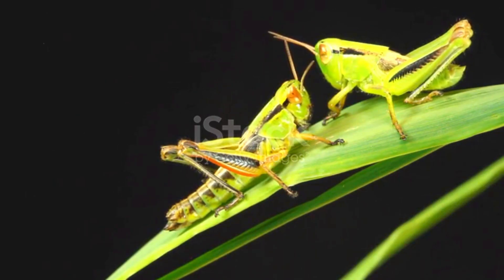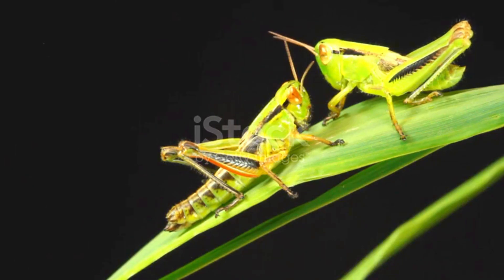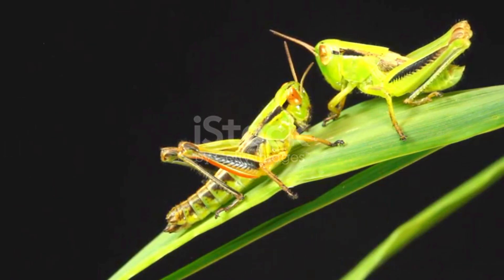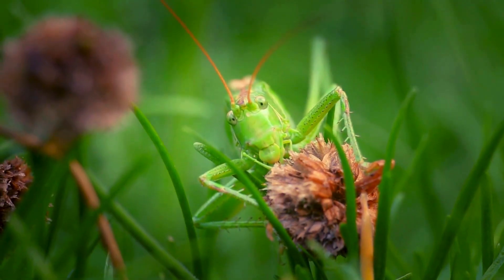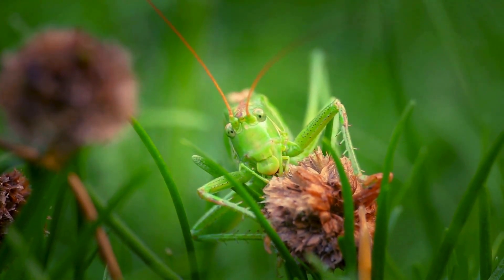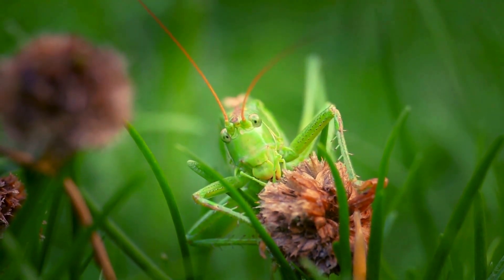Grasshoppers are also big eaters. They mainly munch on plants, making them herbivores. But watch out — in large numbers, grasshoppers can eat up to half of their body weight in a day, and they can cause damage to crops if they swarm together.